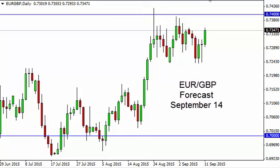EUR/GBP daily forecast for September 14th by FXEmpire. The EUR/GBP, as you can see, broke higher during the day on Friday, clearing the top of the hammer from Thursday.